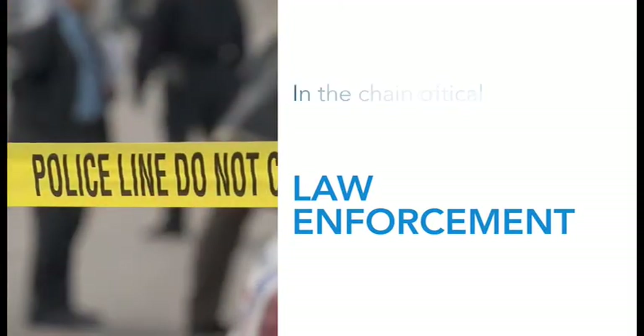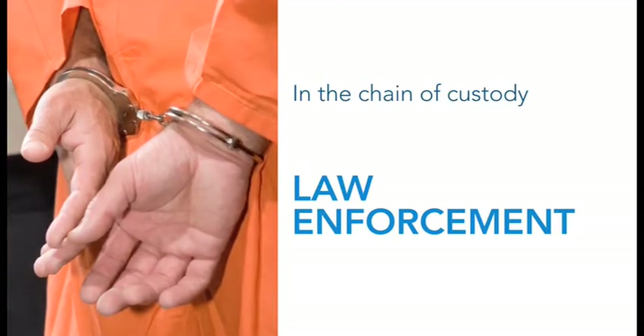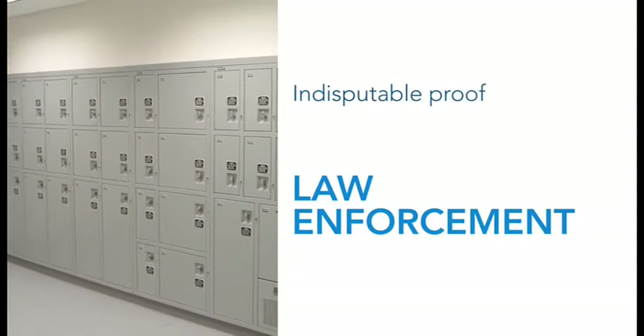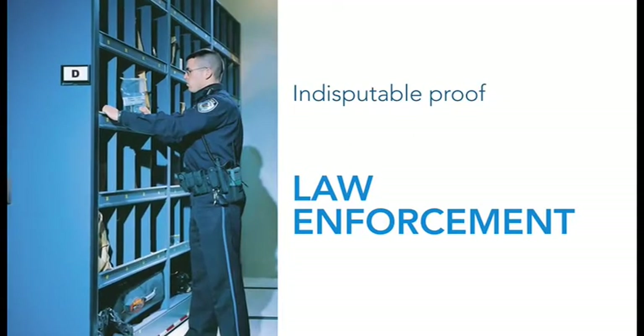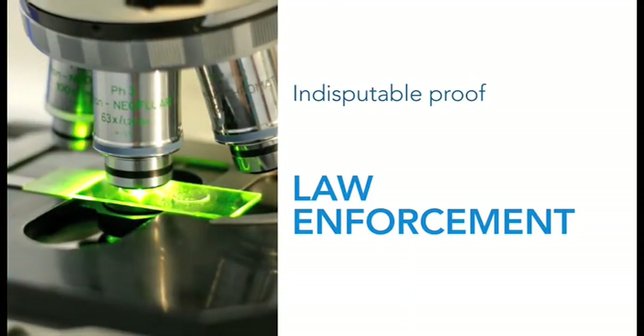Even the most airtight evidence is useless if there is a reasonable doubt in the chain of custody. DSM lockers from Space Saver help provide indisputable proof that evidence has been stored securely and maintained its integrity from the moment of seizure through court presentation.